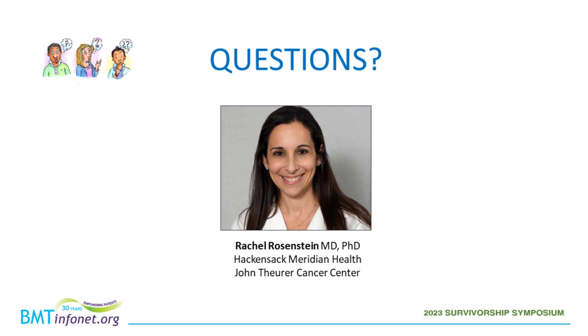Thank you, Dr. Rosenstein, for this excellent presentation. If you have a question for Dr. Rosenstein, please use the chat box on the left side of the screen to submit your question. We will answer as many questions as possible. Our first question is: are there any signs of nail health to watch for? For example, my nails are now rigid — is this related to menopause, or should I be concerned?